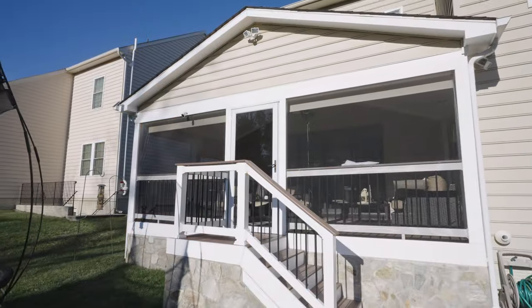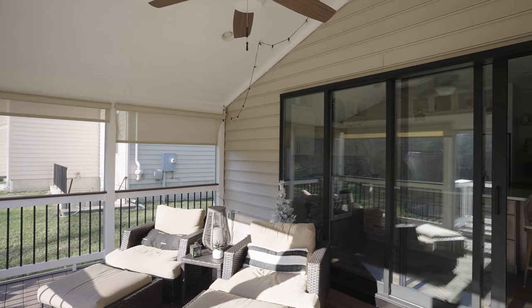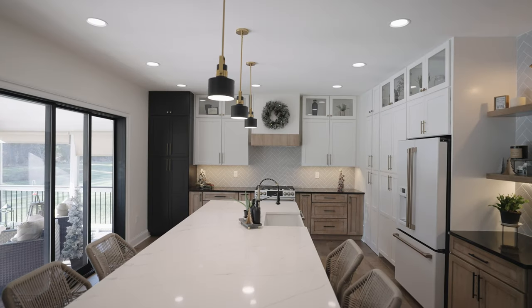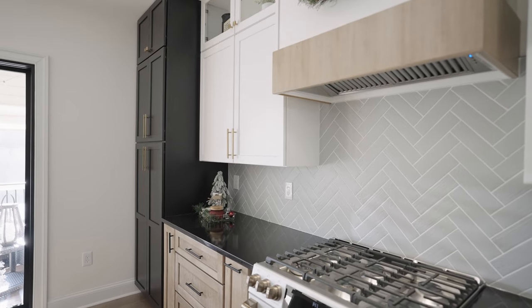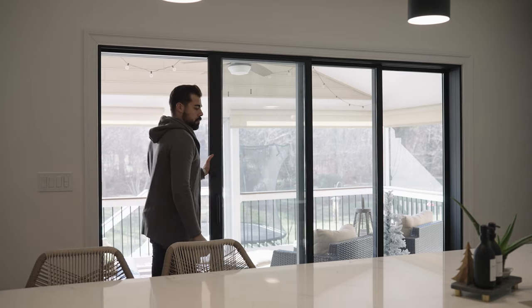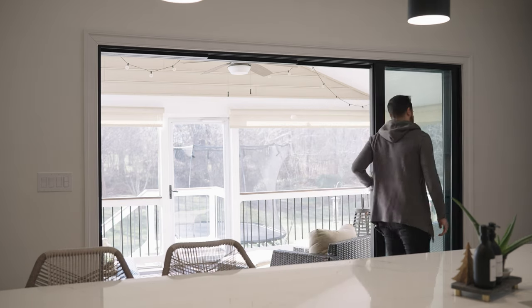This house is located in Chantilly within Loudoun County and was built in 2012. It's in a neighborhood filled with colonial style single-family homes. The beauty of this project is adding a 10-foot multi-slide door which integrated a beautiful sunroom with the kitchen space.